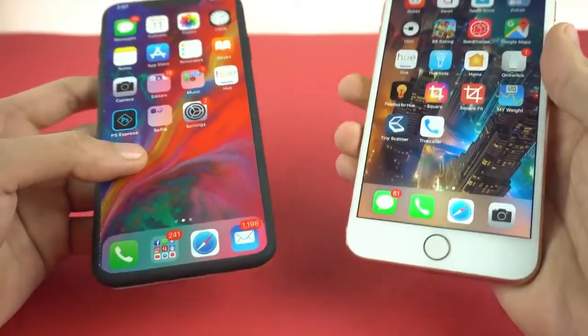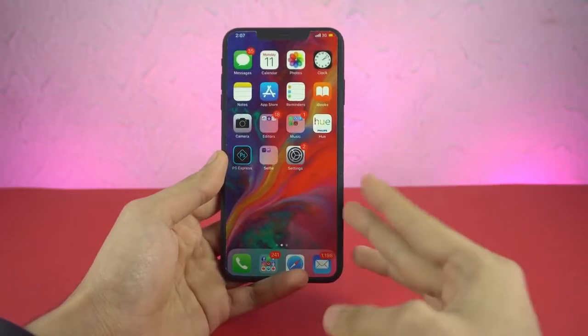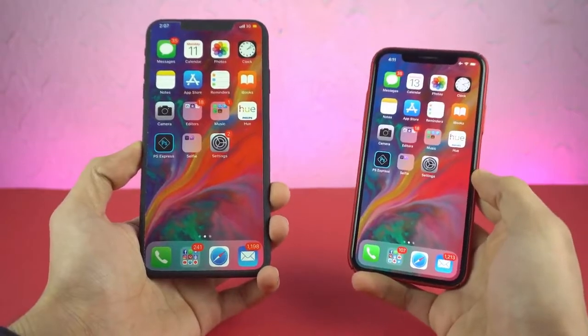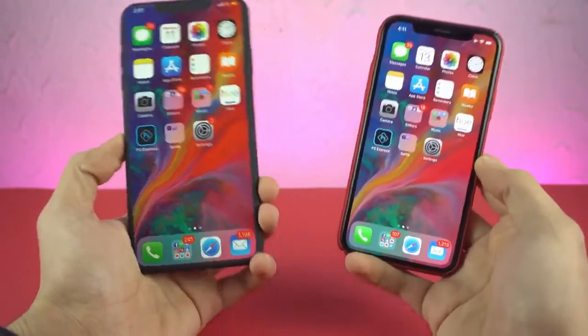Following up on his initial investor note, Kuo released a new report today which sheds a bit more light on Apple's strategy. Kuo states that Apple is concerned that if the current iPhone X is available at a discount, it would eat into sales of Apple's brand new devices.